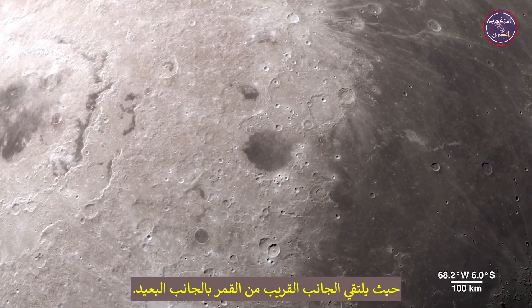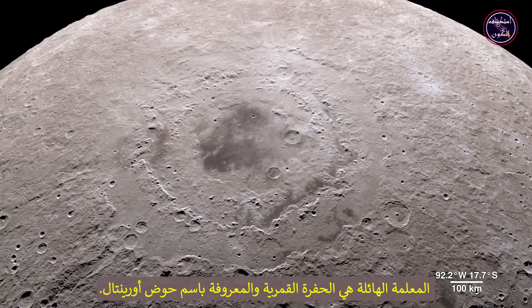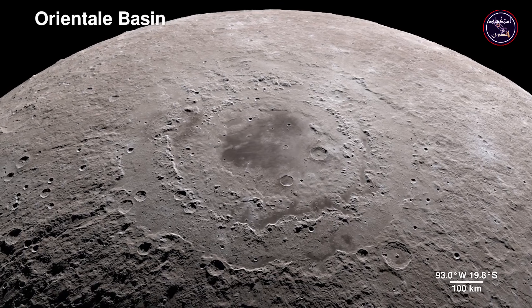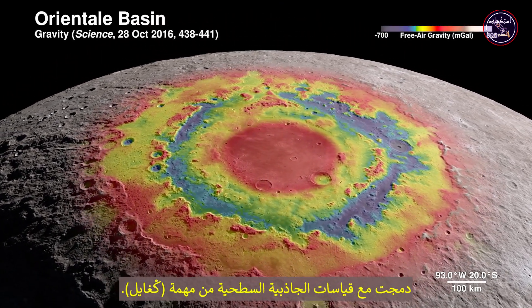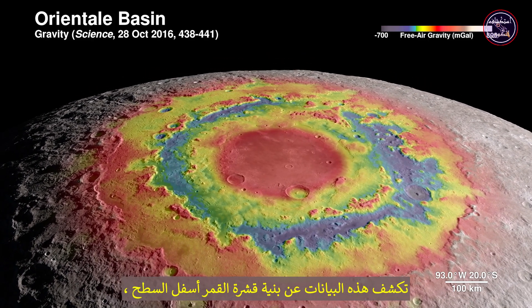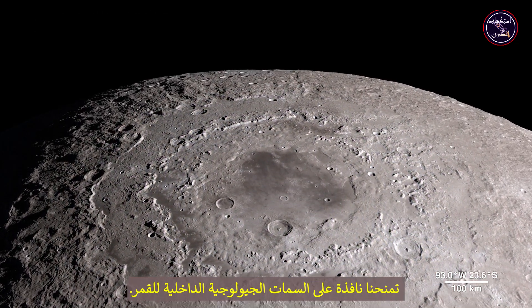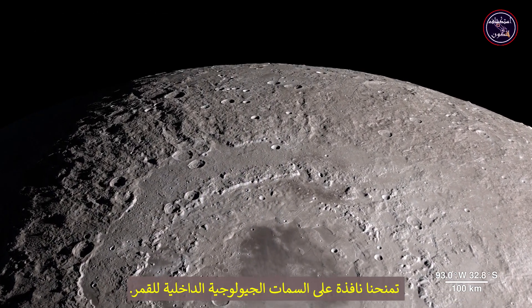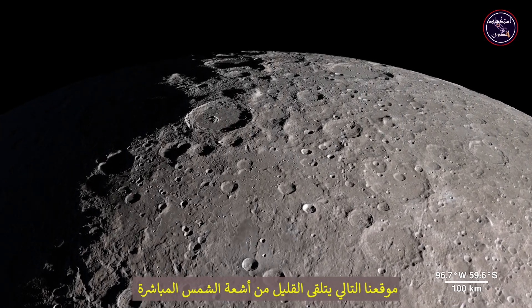The enormous feature here is a lunar crater known as the Oriental Basin. LRO's terrain map combines surface gravity measurements from the GRAIL mission. This data reveals structure in the lunar crust beneath the surface, giving us a window into the geologic features of the moon's interior.